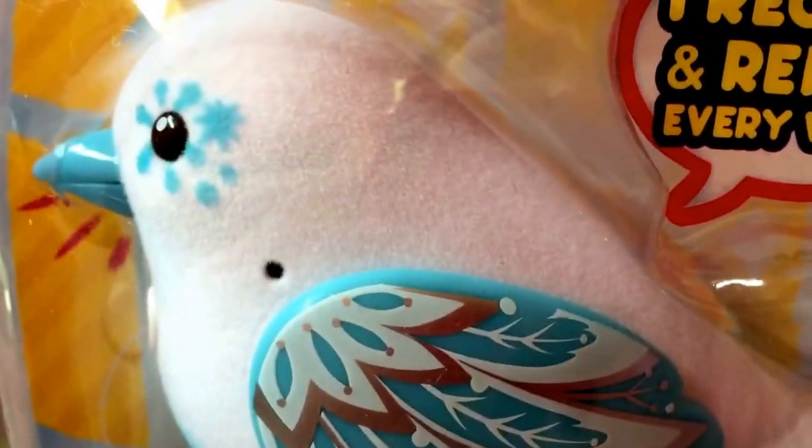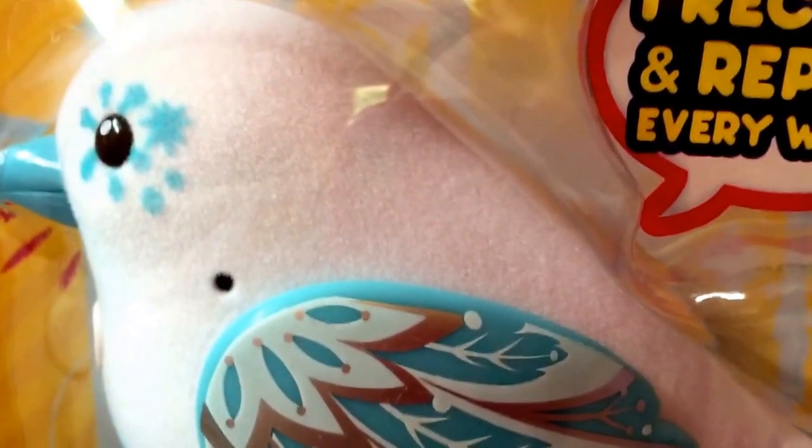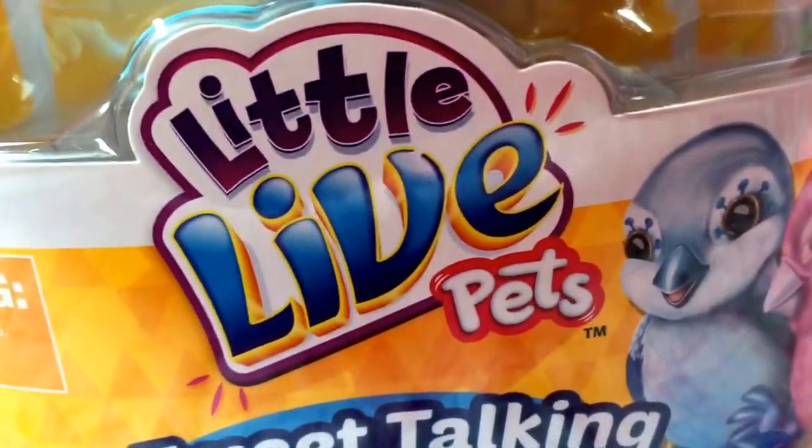So it's pretty much like digibirds, or you could say digichicks. They have way more pets of these — that's why they're called little live pets. So you can get any kind of pets, and this one is a bird.